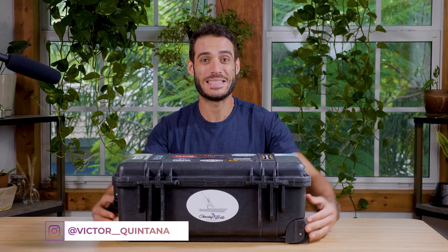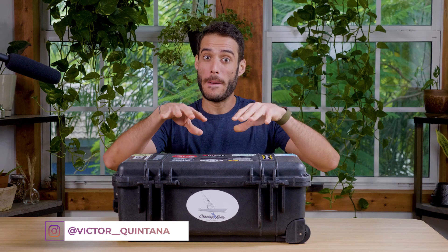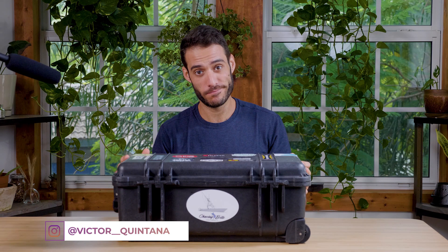Hey, what's going on everyone, and welcome back to another video. My name is Victor Quintana, and in today's video we are going to be going over my 2021 what's in my Pelican case. Without further ado, let's get started.